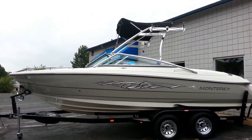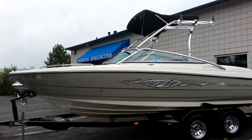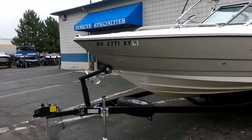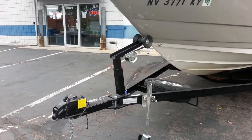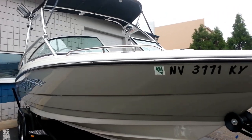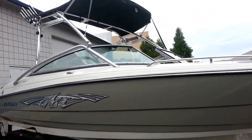It's got the wakeboard tower, an integrated bimini top, a ski rack, and a board rack.